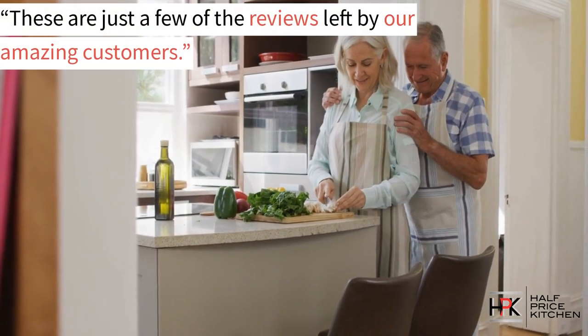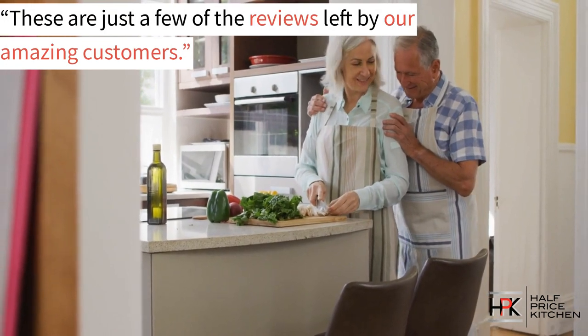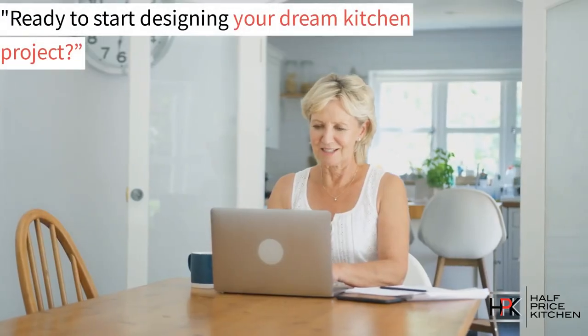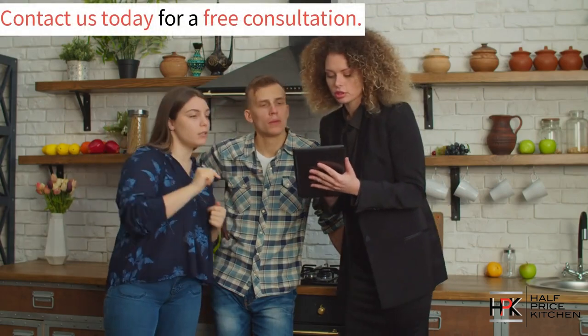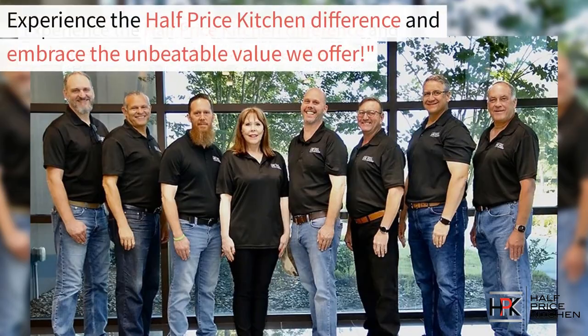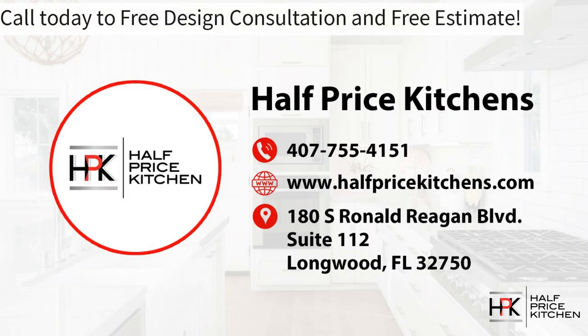These are just some of the reviews from the amazing customers that we've had the pleasure of working with. Are you ready to start your dream kitchen project? Give us a call today to start your free consultation. Experience the Half Price Kitchen difference and embrace the unbeatable value that we offer. Call us today for your free design consultation and free estimate.